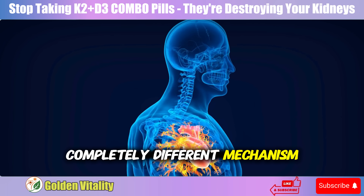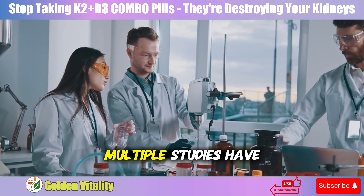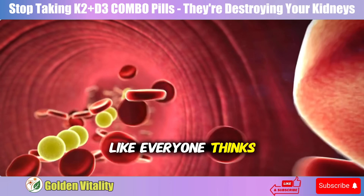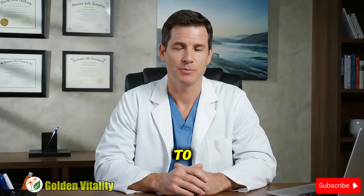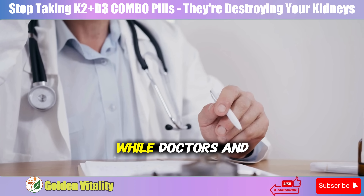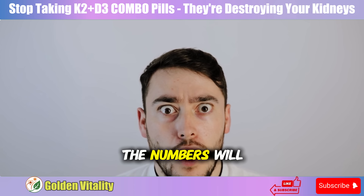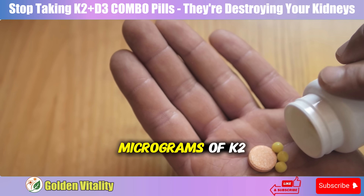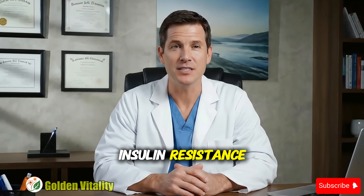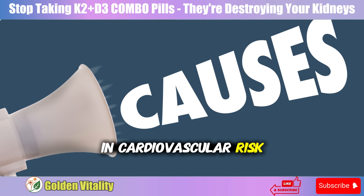This is the most important part that few people know about. Multiple studies have proven K2 significantly reduces heart disease risk — but not from removing calcium like everyone thinks. The secret lies in K2's ability to improve insulin resistance. Insulin resistance is actually the number one silent killer causing heart attacks and strokes. While doctors and patients only worry about LDL cholesterol, pre-diabetes is quietly destroying your blood vessels. Just by supplementing 180 to 360 micrograms of K2 daily, your HOMA-IR score can drop by 10 to 20%.